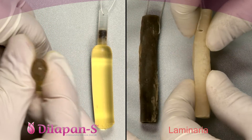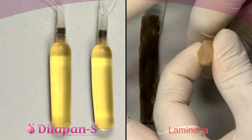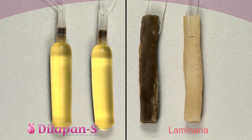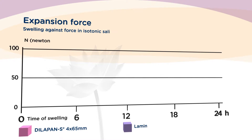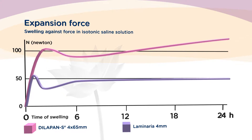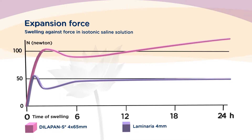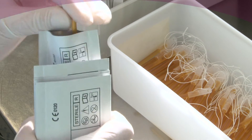A swollen Dilipan S rod is stable and at full power, whereas laminaria has the tendency to be soft and even crumble. This has an important clinical impact, because a Dilipan S rod is able to exert significantly greater pressure on the tissue of the cervix and ensure adequate and expected cervical preparation.